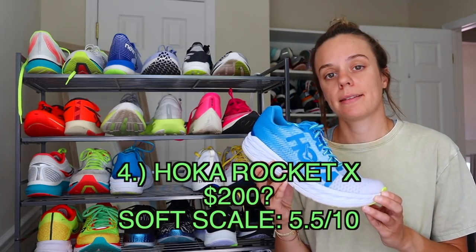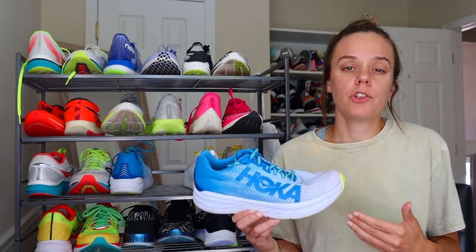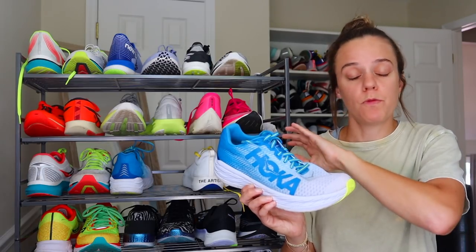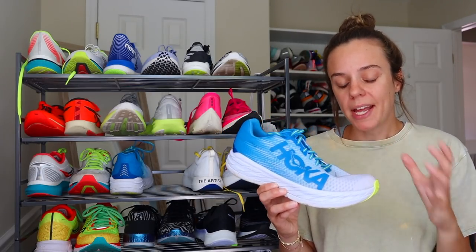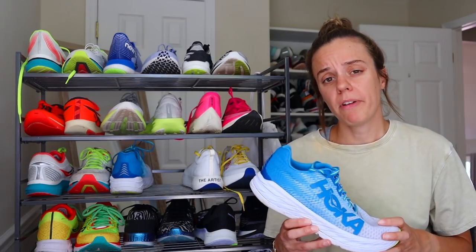Coming in at number four is the Hoka Rocket X. I'd give the midsole softness about a five to five and a half. I just did a first run impressions video on this shoe last week. I liked it, but thought it wasn't very innovative and stayed in Hoka's comfort zone — I still feel that way. However, this shoe works better for my running stride than the RC Elite; I overpronate a lot less in it. It reminds me of the Meta Racer but with a lot more foam — very propulsive with the carbon plate, plus protection from the EVA foam. Despite how low profile it is, I think I could actually run a marathon in it.